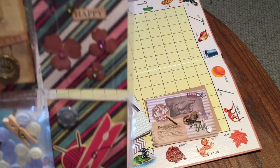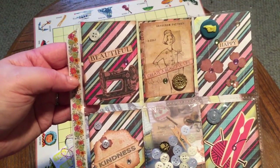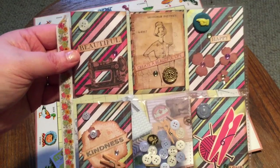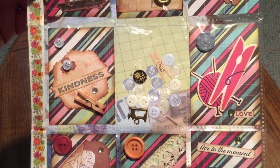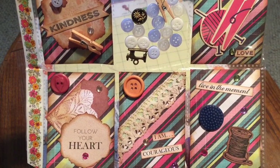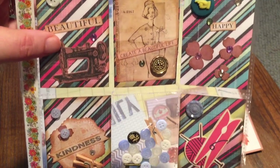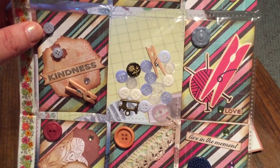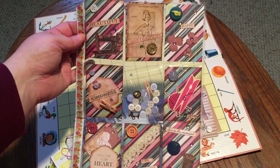How cute — we have a sewing-inspired pocket letter! First thing I notice is the cute washi tape on the edge with little flowers in greens, oranges, yellows, and pinks. On each pocket there are buttons in the middle and a little sewing machine charm. In each pocket there are all sorts of sewing notions, vintage lace, buttons, and I think a Tim Holtz sewing machine image. There are lots of inspirational words — beautiful, happy, kindness, love, follow your heart, live in the moment. Very pretty.